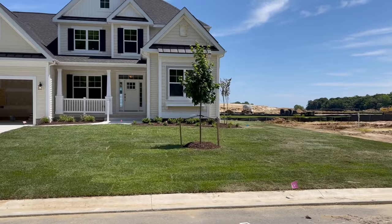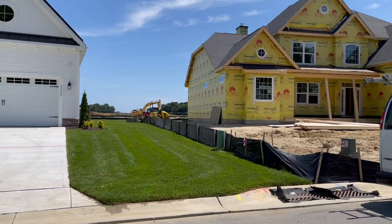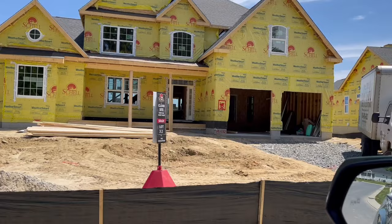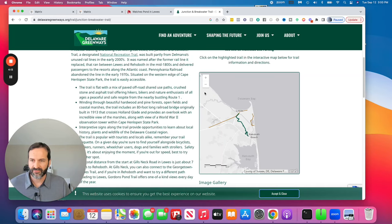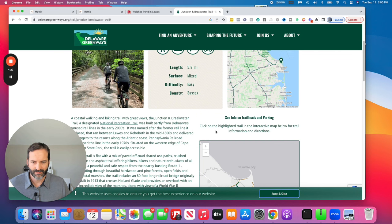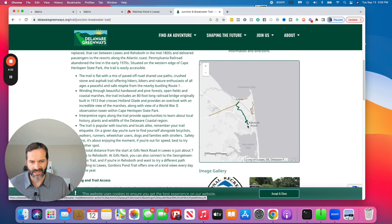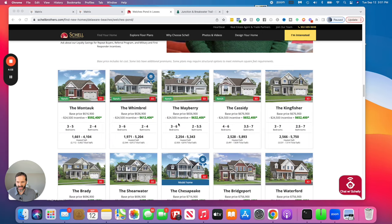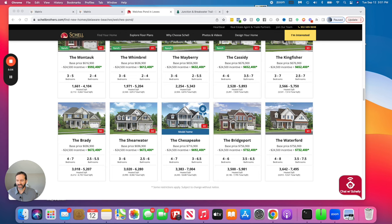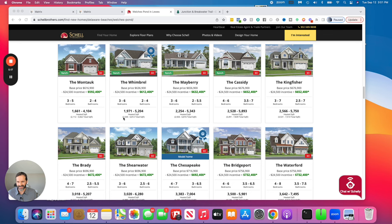Looking at the full community outline, you can see different phases with a clubhouse and pool, quite a few ponds, and sports courts. There are just 18 lots left. It's about six and a half miles from Rehoboth Beach and five and a half miles from downtown Lewes. The Breakwater Junction Trail is about six to eight miles away — a beautiful paved path, some portions unpaved, that extends from Rehoboth Beach all the way up to Lewes, great for biking and walking. Shell Brothers offers about 5,000 selections, so you can really customize inside and out.